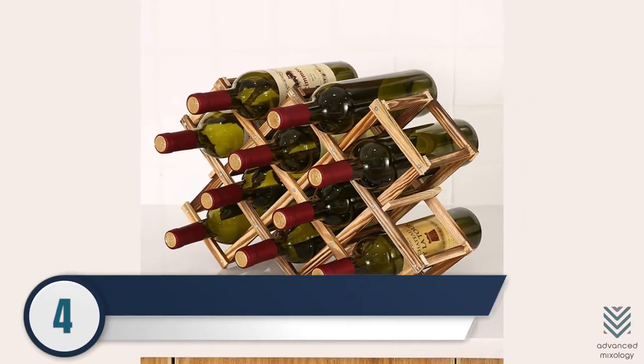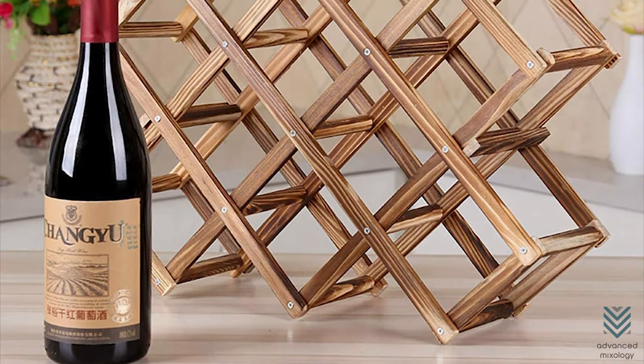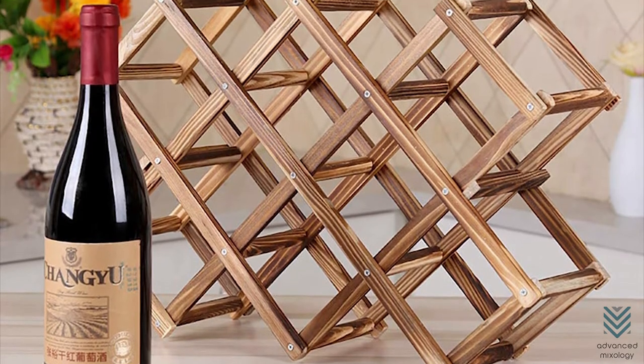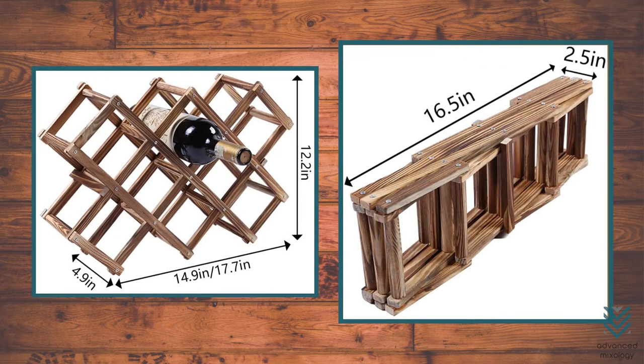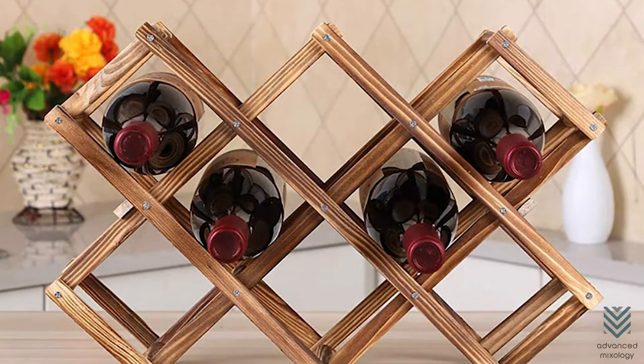4. Furfo Wooden Wine Rack. The Furfo Wooden Wine Rack is perfect for those who enjoy their wine but are always on the go. You don't need to build it as it is ready to use and is best for display. You may fold this compact and eco-friendly wood rack up when not in use so that your space doesn't get cluttered with unnecessary items. The best part about these racks is their durability.